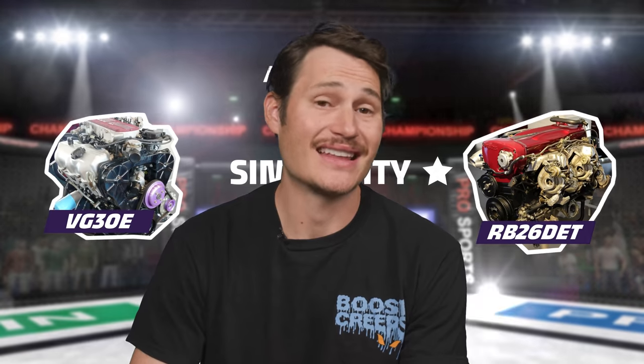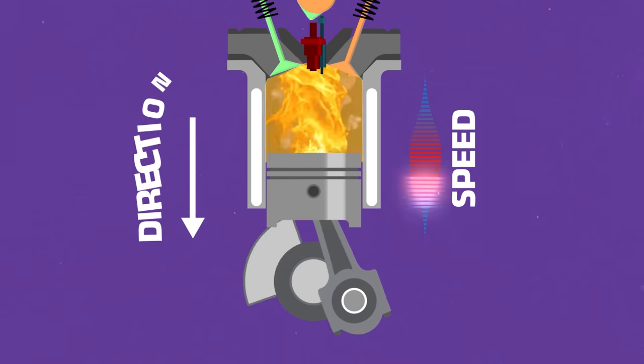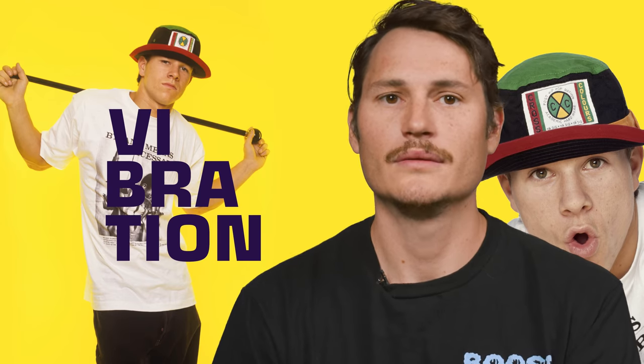It's not just the top end of an inline six that's simpler and lighter — the bottom is too. Inline sixes are naturally balanced, while V6s often require extra mass such as counterweights to eliminate vibration. Vibrations occur because a piston, like any moving object, has inertia — that's resistance to change in speed and direction. But because pistons are reciprocating, they're constantly changing speed and direction, and all the energy from a piston's momentum has to go somewhere. If the engine isn't properly balanced, that energy dissipates throughout it, producing vibrations that can cause serious damage.